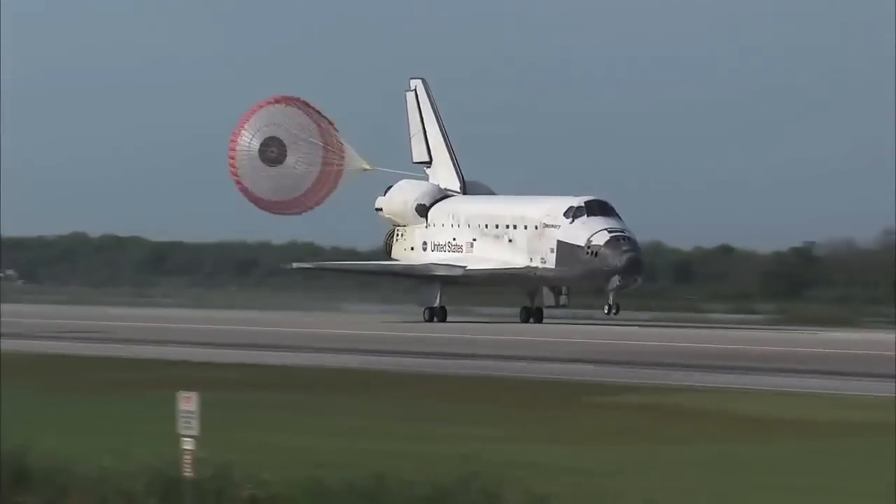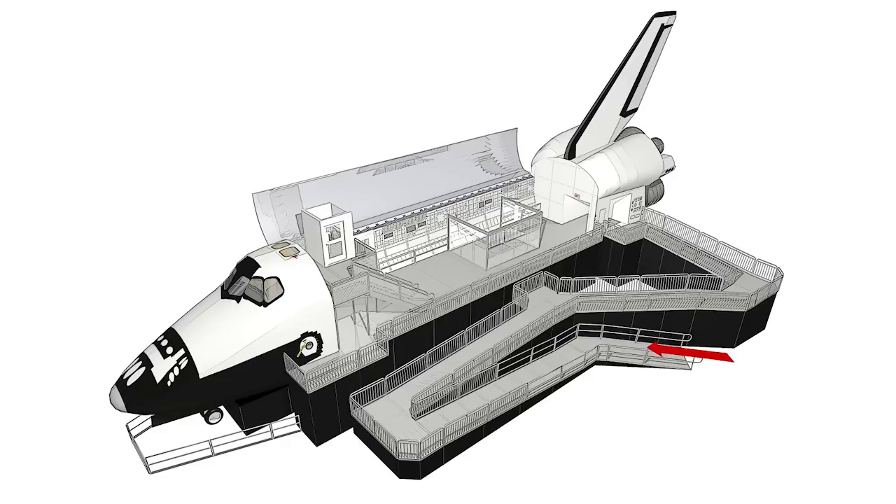We hope that you enjoyed touring the space shuttle exhibit. Please exit this area to your right, where you will see the entrance ramp immediately ahead.